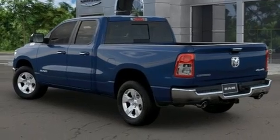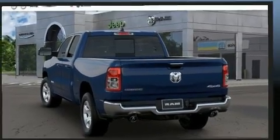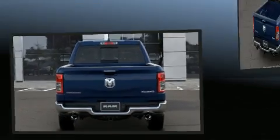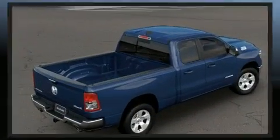A wealth of standard features means that you no longer have to sacrifice, such as remote keyless entry, one-touch window functionality, adjustable headrests in all seating positions, a built-in garage door transmitter, a trailer hitch, and air conditioning.